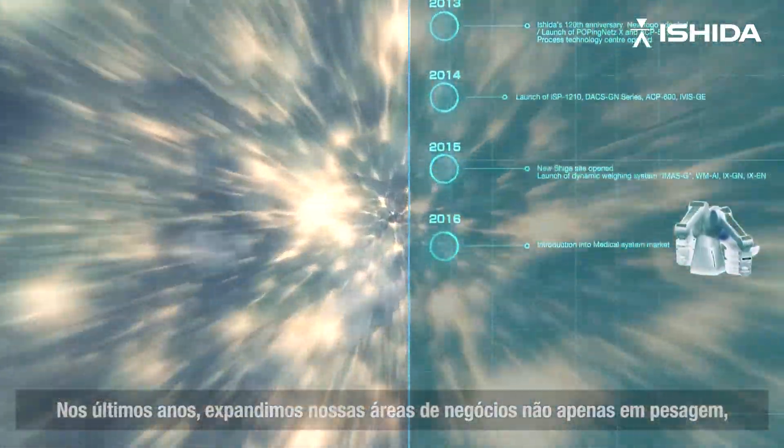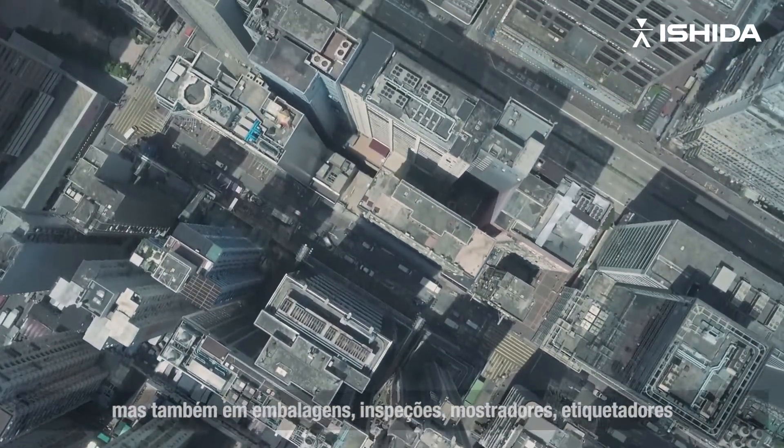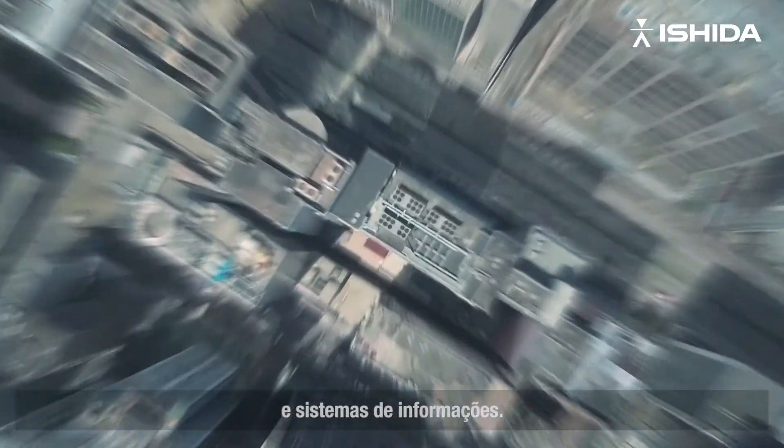As we build on our existing expertise in weighing, we are developing new technologies in the areas of packaging, inspection, display, labeling, and information systems.